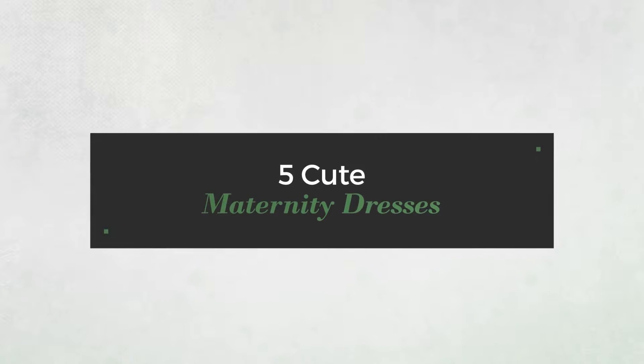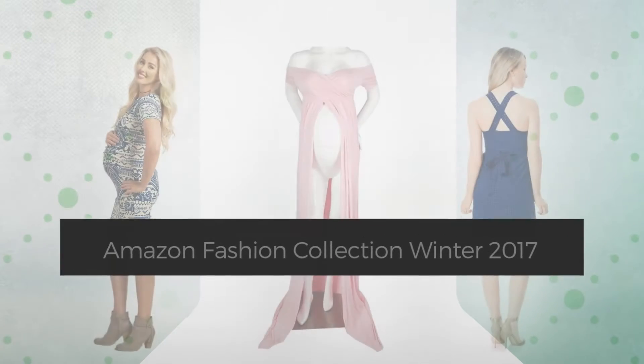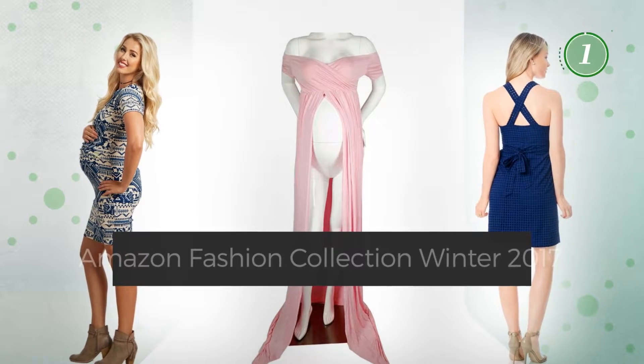5 Cute Maternity Dresses, handpicked from over 3,000 fashion designers catalogues. At any time, click the circle and get the details about your favorite dress.